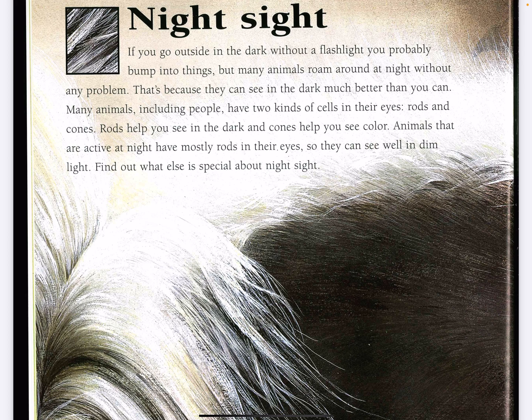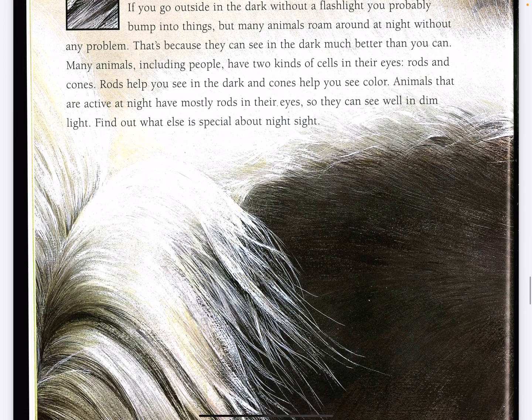have two kinds of cells in their eyes: rods and cones. Rods help you see in the dark and cones help you see color. Animals that are active at night have mostly rods in their eyes so they can see well in dim light. Find out what else is special about night sight.